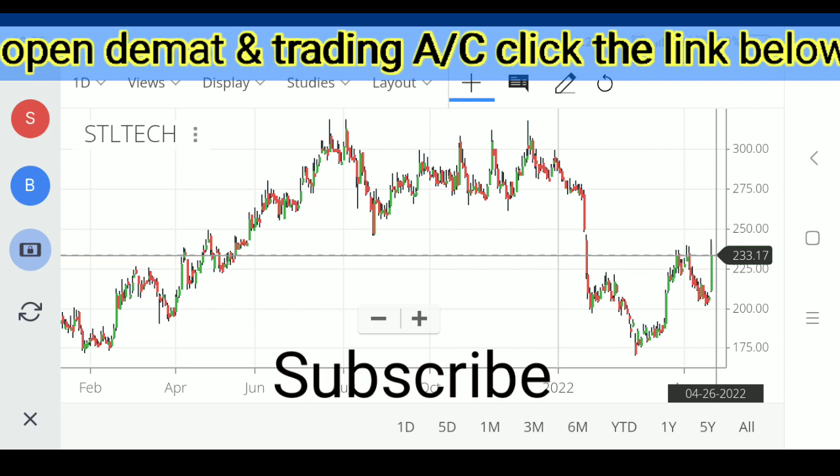From the lows of 170 until the levels of 239-240, the previous move of 170 to 240 was clearly an impulsive move, which we call a 5-wave rising structure.